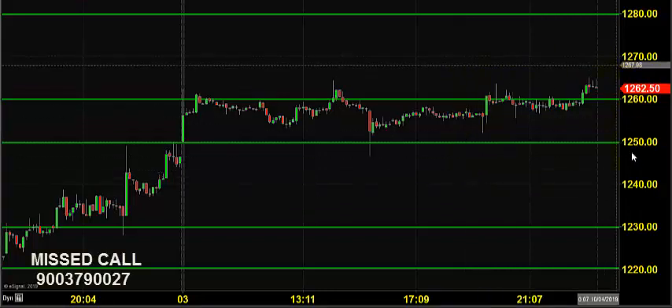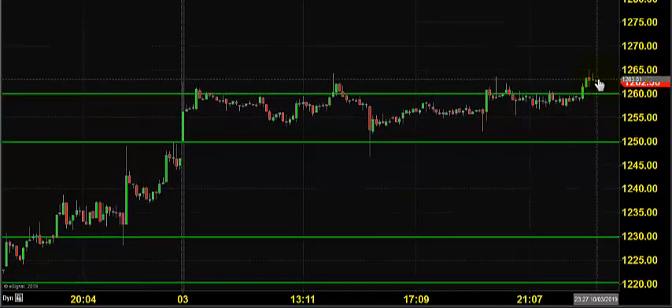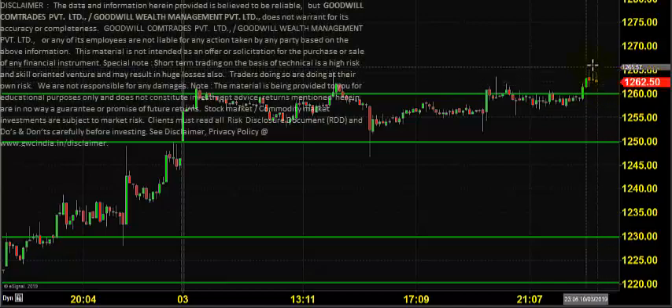Good morning, welcome to Goodwill. In this video presentation we will see how we can trade in the nickel market today. Yesterday the price closed near 1262 and today it's expected to open at the same zone.